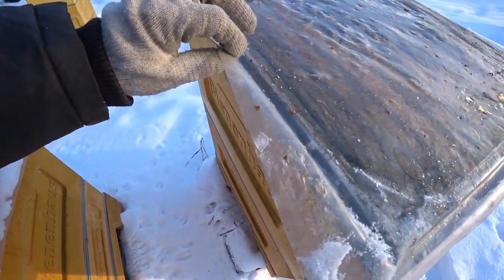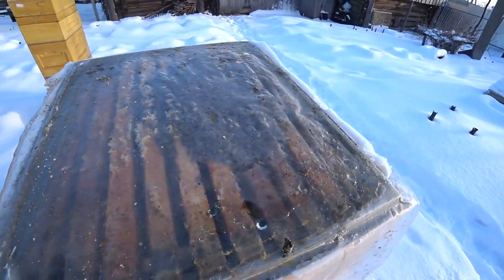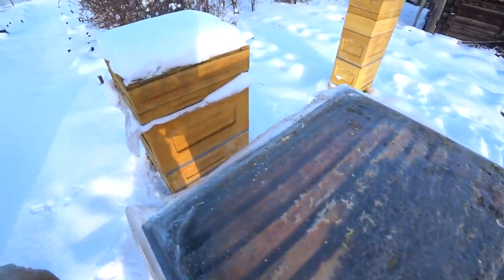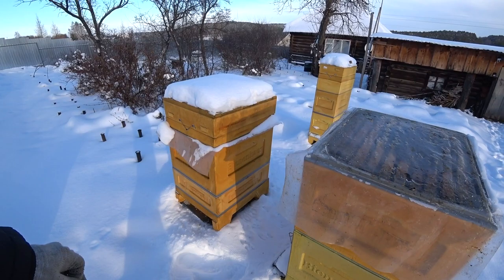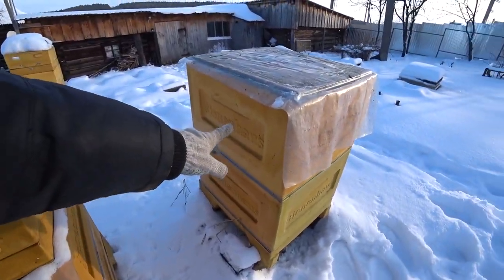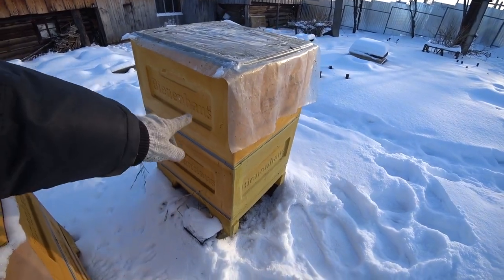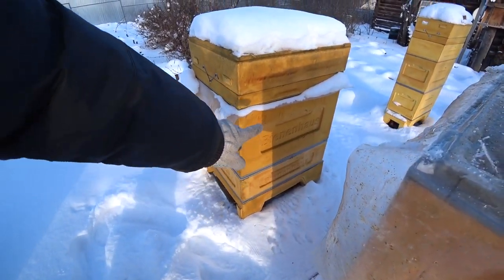Everything is calm, everything is fine. There is no moisture here, bees are sitting calmly. The second hive situation looks similar, so we have them here a little differently - there is a store building at the bottom. I think we have an empty building here too, let's open it anyway and see what's there.